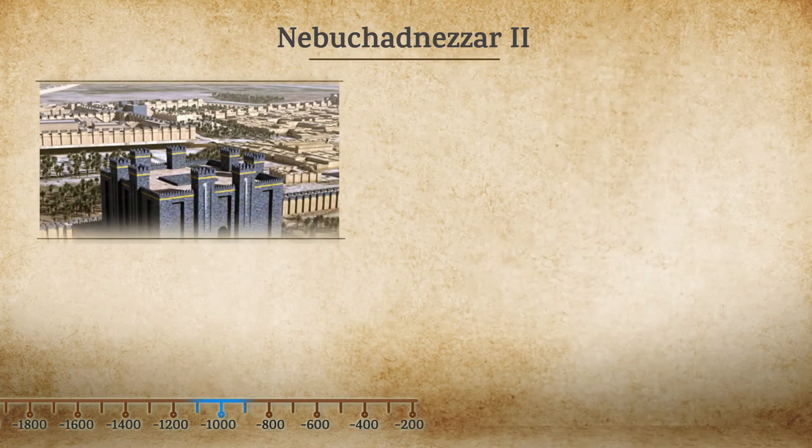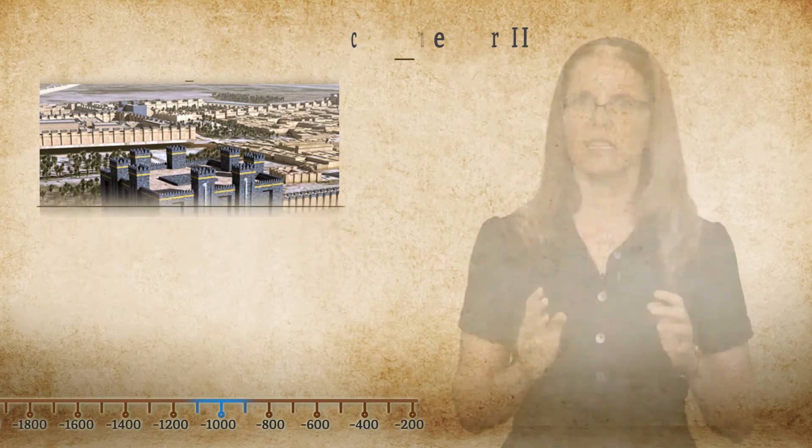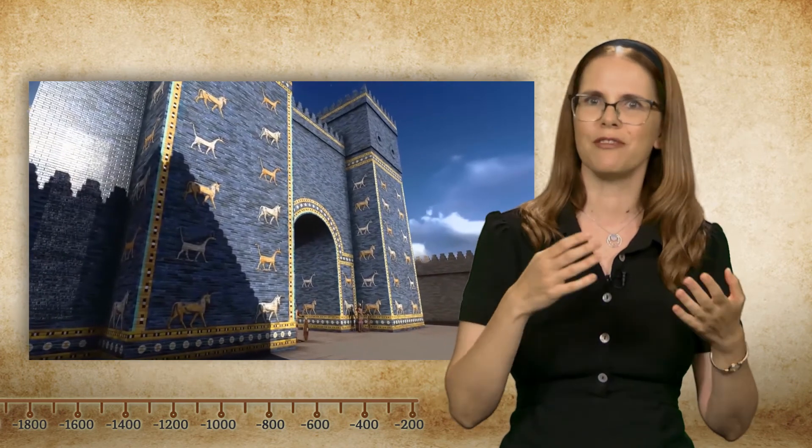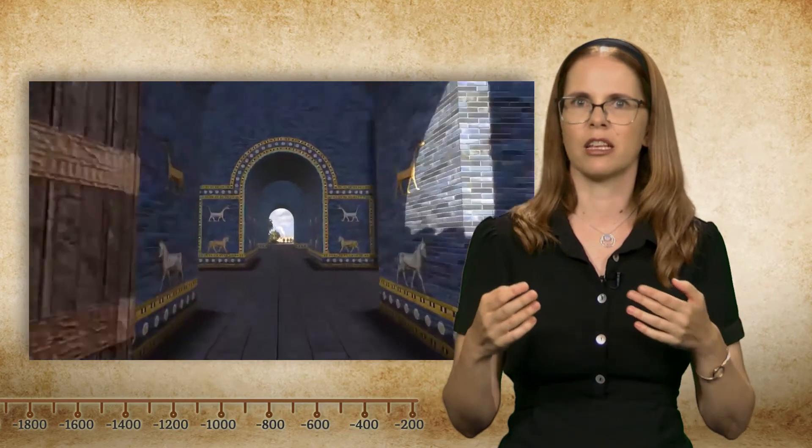Nebuchadnezzar II, known for the destruction of the first temple in Judah, had the top part decorated with turquoise tiles. In Nebuchadnezzar's days, the ziggurat of Babylon was part of a grandiose complex, which included a magnificent temple area, the famous Ishtar Gate, and the splendid processional way of Babylon.